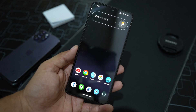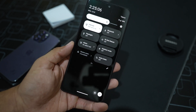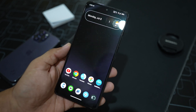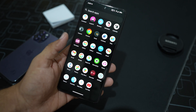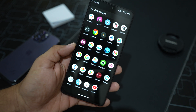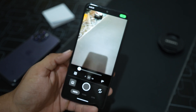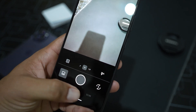First, let's talk about customization options, because custom ROMs are known for their amazing customizations. In this ROM we don't get a lot of customization options. This is the simple launcher we get — from the left you can access the Google feed, and only a few applications are pre-installed.